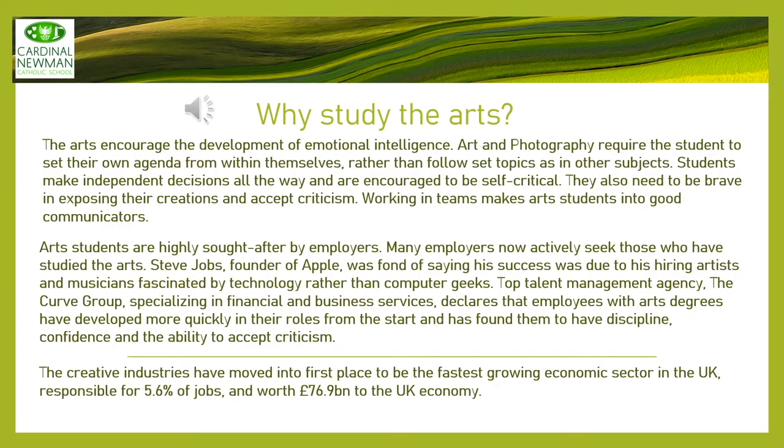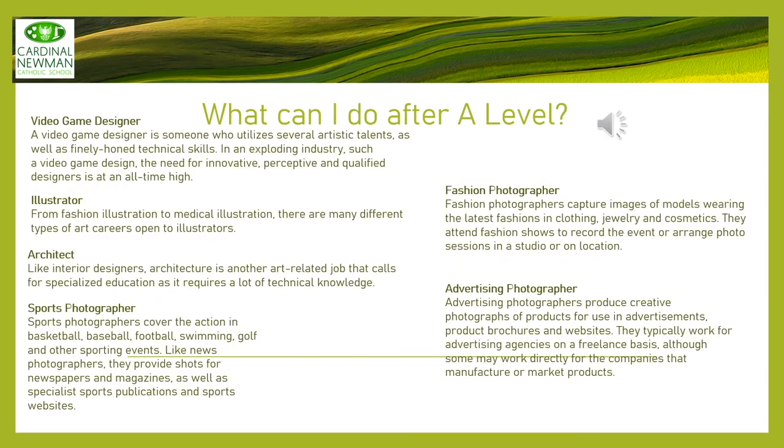Making the decision to choose an Arts A-level is not just thinking about the two-year course — it's thinking about the journey further. As you can see on this slide and the next, there are lots of opportunities for those who have an Arts education, with plenty of industries interested in taking on students with an Arts background and plenty of job opportunities available to students who take either Photography or Arts.